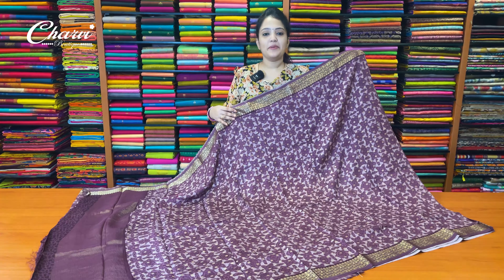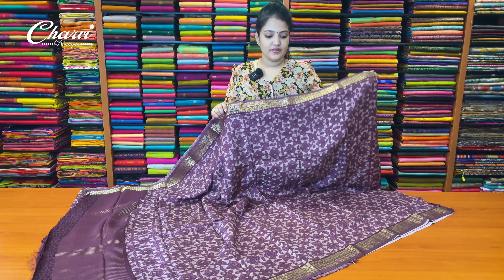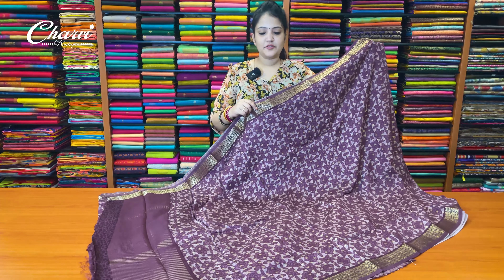Next color is dark onion pink color. So beautiful shade — flowy fabric, light.